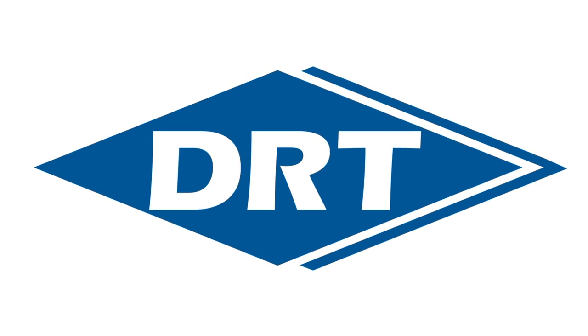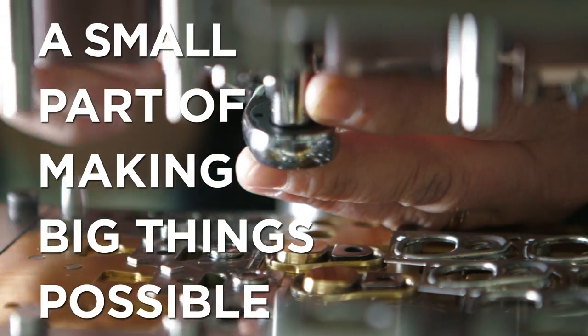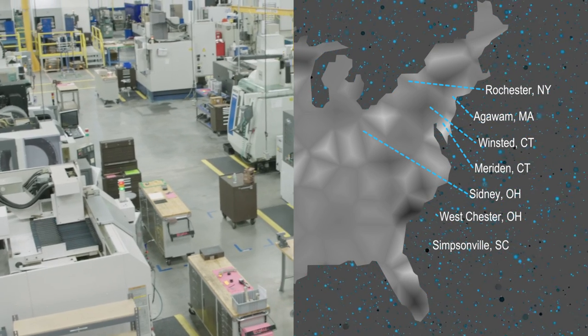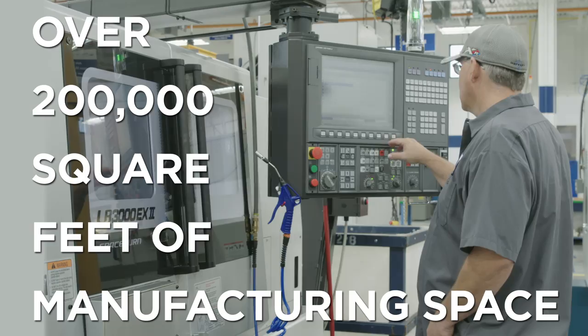Welcome to DRT Aerospace, a small part of making big things possible. Based in Westchester, Ohio, DRT Aerospace is comprised of multiple facilities with over 200,000 square feet of manufacturing space.